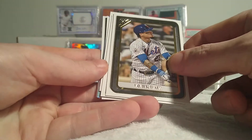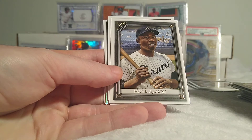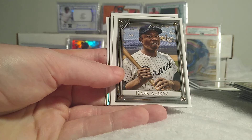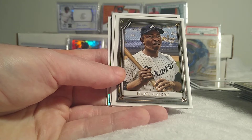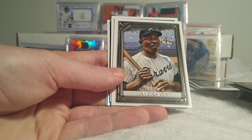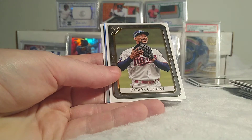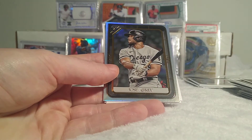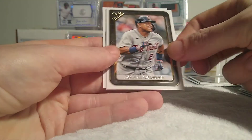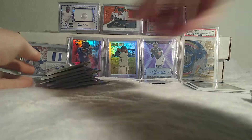Hopefully we get at least a good parallel to even us out here. Javi Baez. I'll name off the ten players who have image variations: Mookie Betts, Mike Trout, Ronald Acuna Jr., Shohei, Aaron Judge, Vladimir Guerrero Jr., Bryce Harper, Pete Alonso, Juan Soto, Fernando Tatis — basically just the big big guys — and Ken Griffey Jr. Byron Buxton, there is a Jose Abreu rainbow foil, Miguel Cabrera, and Manny Ramirez. Tons of base cards so far.